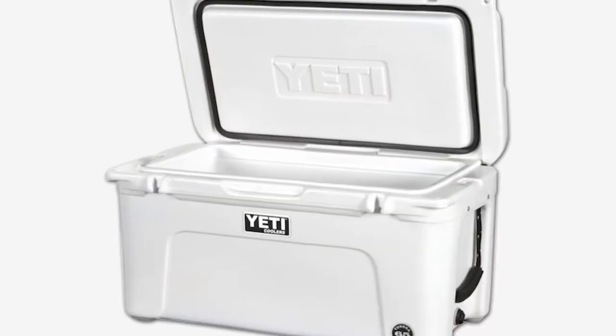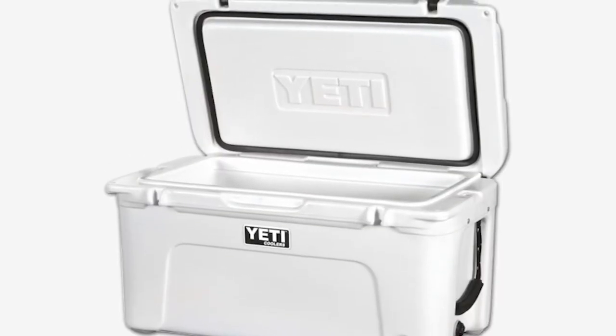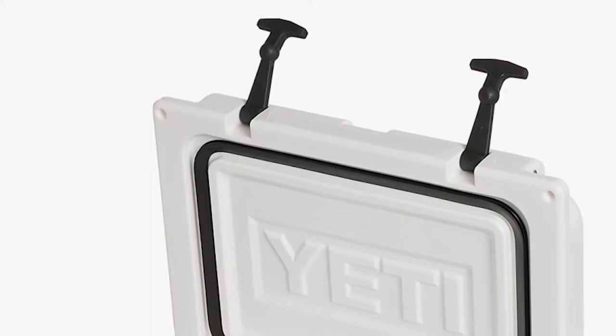Rubber is also typically used to create a Loctite seal around the cooler, as well as latch it down so that nothing gets in or out and it doesn't open up on you unexpectedly. As you can see, the materials list for making a good cooler really isn't that long.